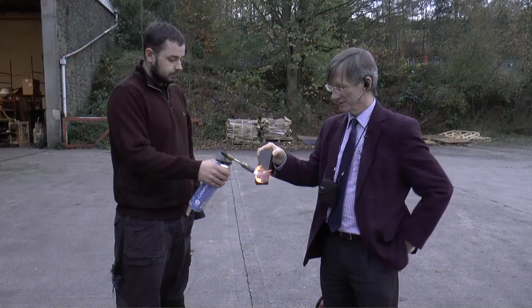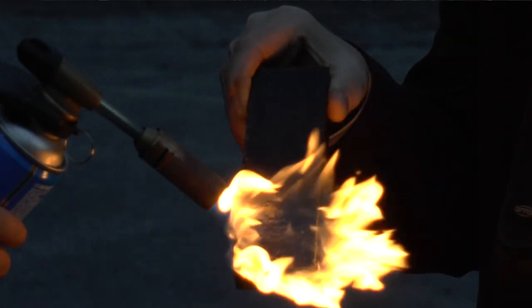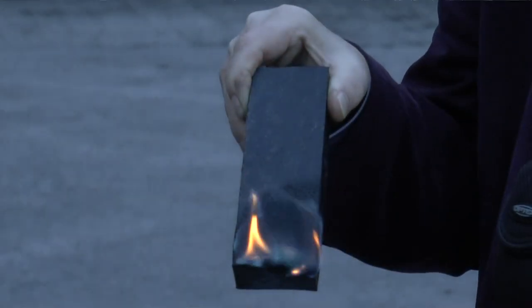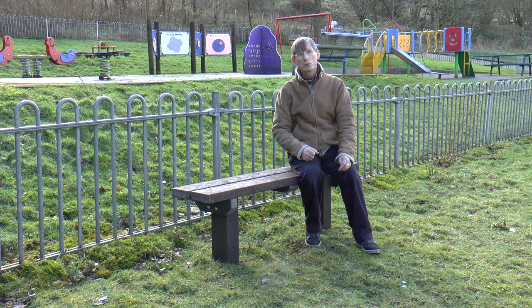Graffiti comes off them easily — it can just be wiped off with normal household cleaners. They're also resistant to being set alight. I've seen people put a lighter against them; it melts and a little flame comes up where they put the lighter on, they take it away and the flame goes out. You wouldn't get that with wood, which once it catches a flame is going to start burning down.